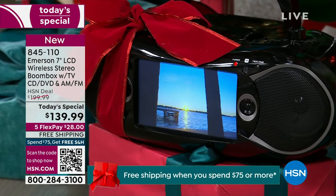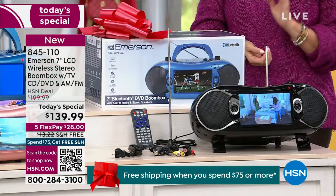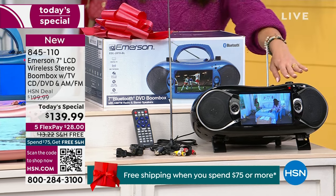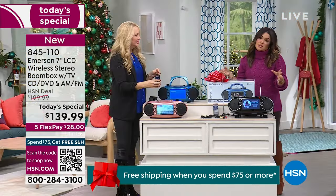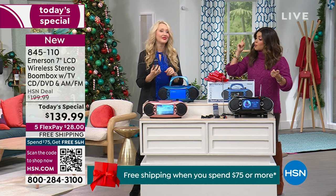We have extended holiday returns and we guarantee it's under the tree in time for Christmas. Take advantage of this price point. That beautiful black, the blue, and the rose gold — and it comes with a full-featured remote. Three ways to power this: plug it into the wall, plug it into the car — we give you the cords for both — or put batteries in it.